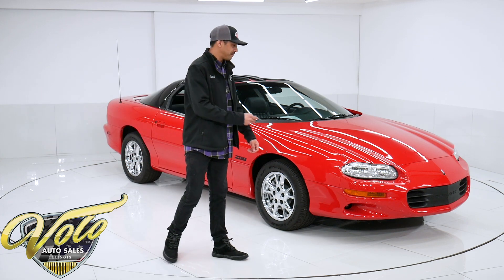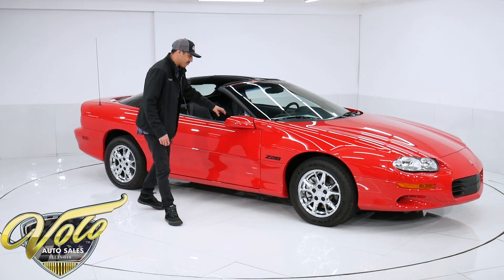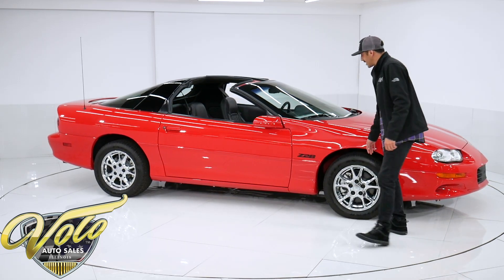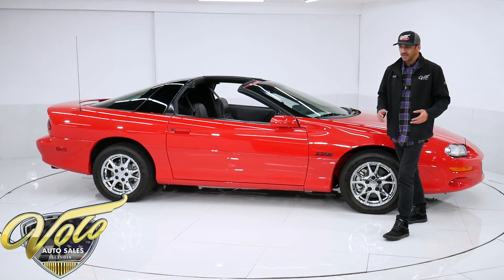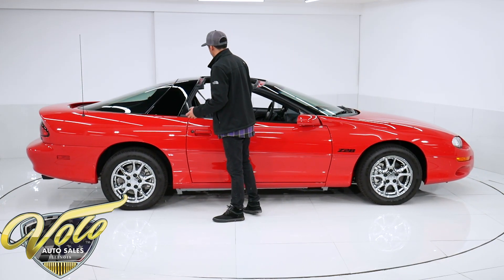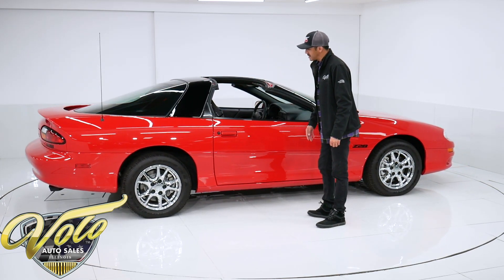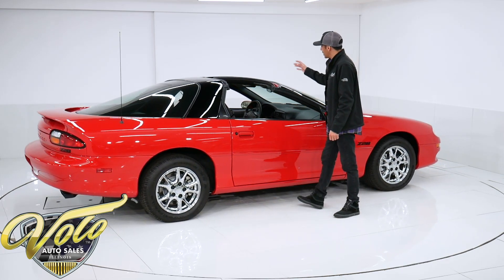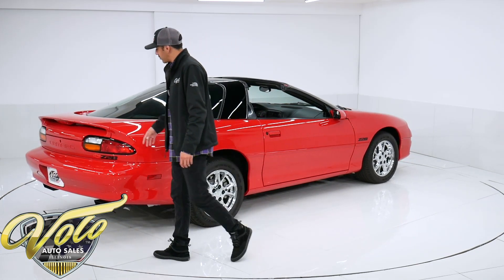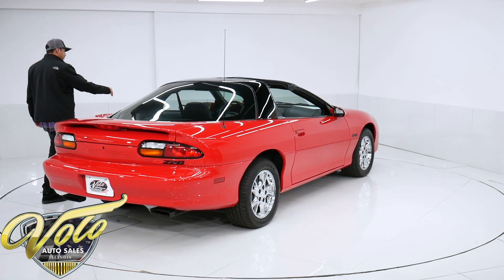Of course, it wouldn't be a Camaro if it wasn't finished in bright rally red with the Z28 chrome wheels. It's sitting on its factory original tires. Everything is 100% original to this car — nothing's been modified or altered. The condition is excellent. It's sat in storage its entire life and has been showcased. The T-tops are in excellent shape. The glass, all the paint — there's no blemishes walking around it. All the badging is still vibrant, all the paint on the badging, nothing's flaking off.